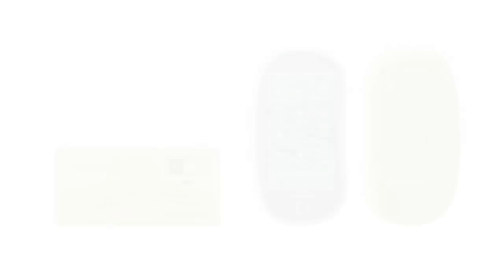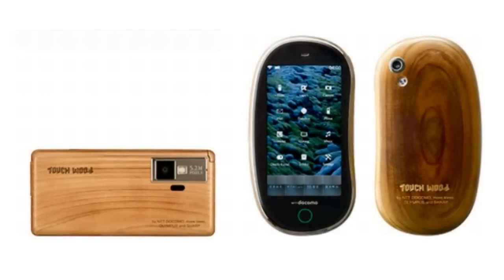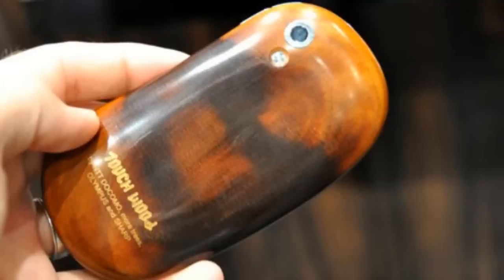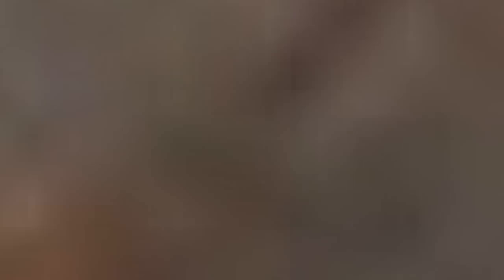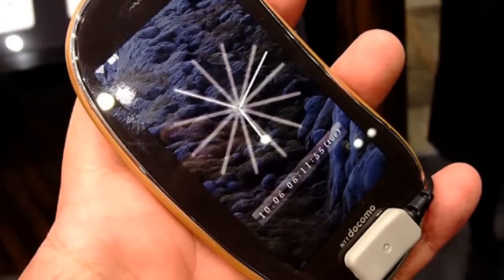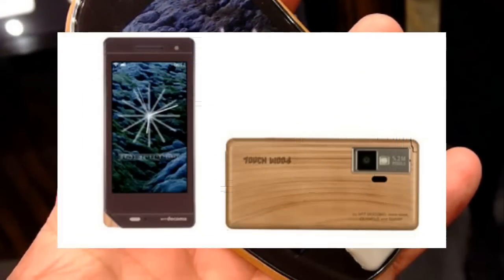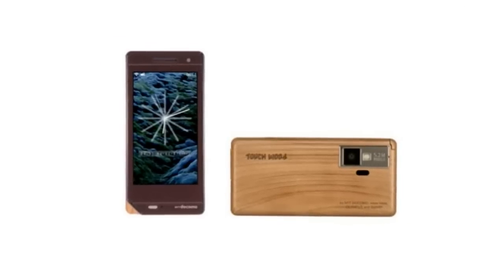NTT Docomo has developed a mobile phone prototype from surplus cypress wood of trees culled during thinning operations to maintain healthy forests. No artificial colors and paints have been used to ensure that the wood retains its original natural appearance and aroma. These organic phones were unveiled during Telecom World 2009 held in Geneva.